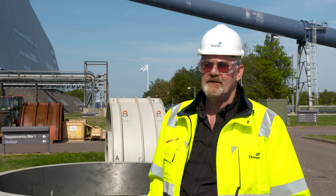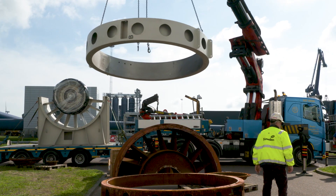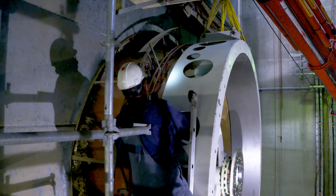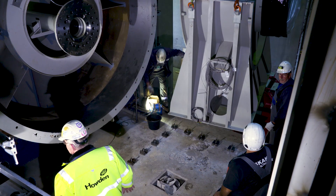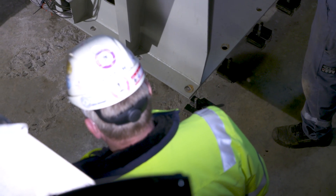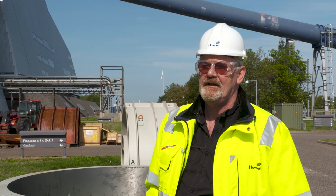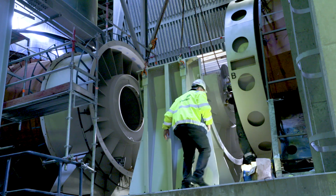Today we received the new intermediate piece from our workshop. We have received the two impeller casings and one of them we have already mounted on. Everything is going according to schedule. Now we need to align the intermediate so we have the center line on the main shaft through the fan. We have to lift up the intermediate, align it according to the center line, and then bolt it down. Once that is done we can close off with the impeller casing, mount the blades in, check the tip clearance, and then finally connect the motor.